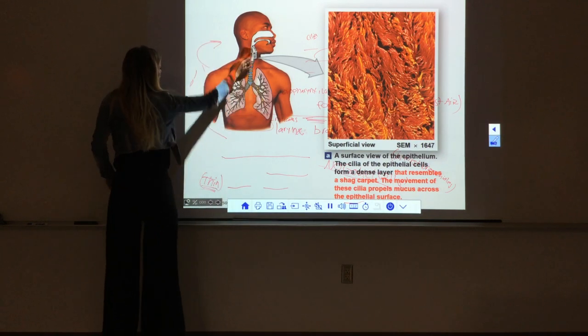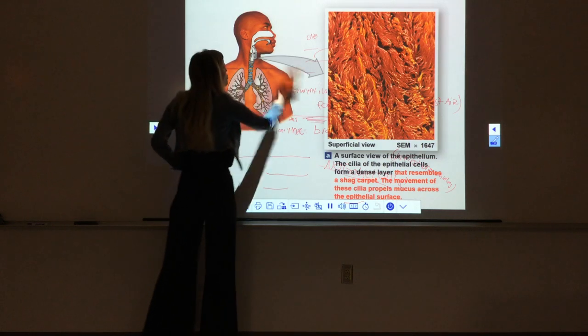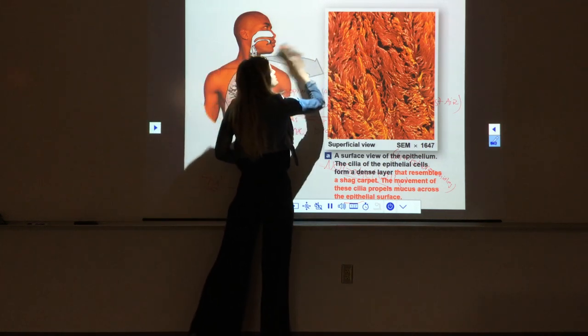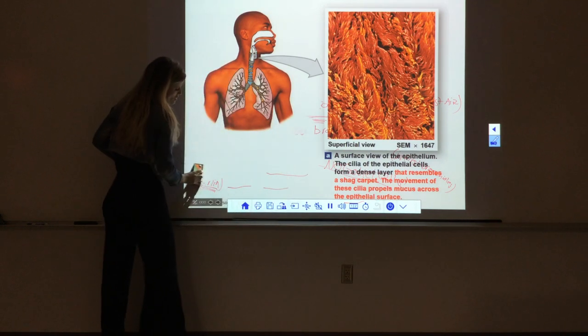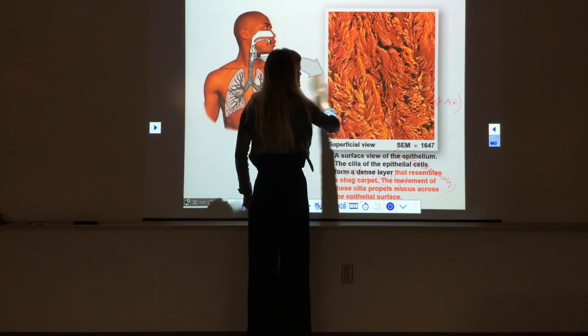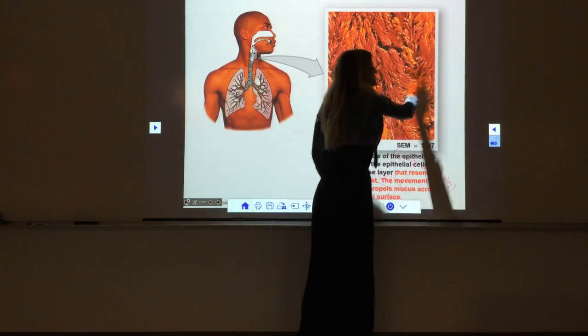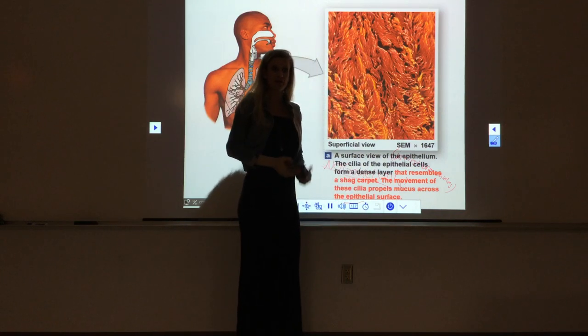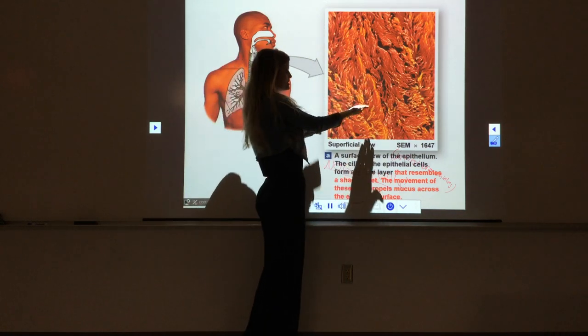Here we see a picture of the epithelium in the larynx. So what kind of epithelium do we have in the larynx? Pseudostratified. What do they have on them? Cilia. They are ciliated. Remember I always try and tell you guys that from the surface it looks like shag carpet—there are so many cilia sticking up that it really looks like shag carpet.